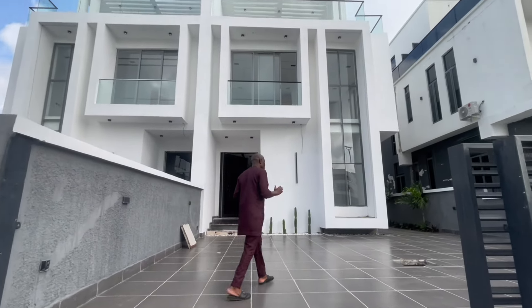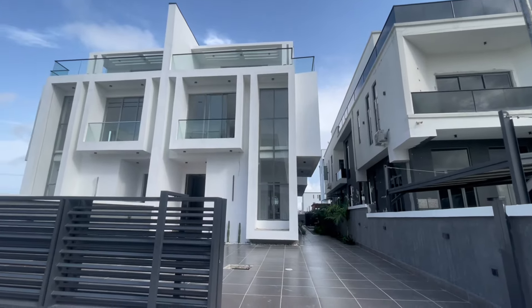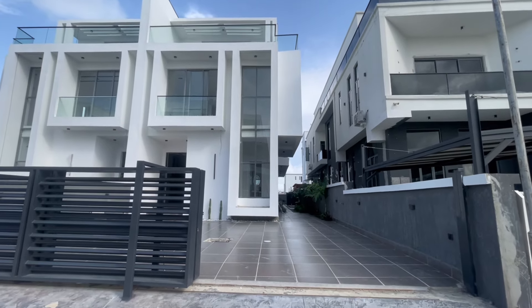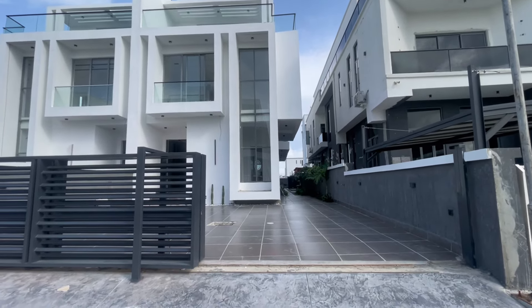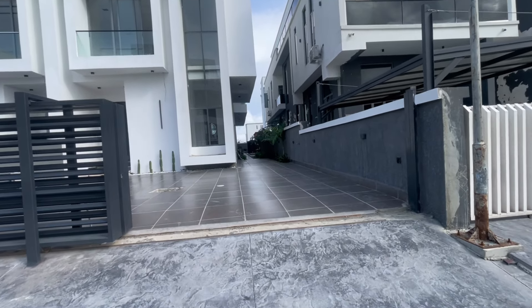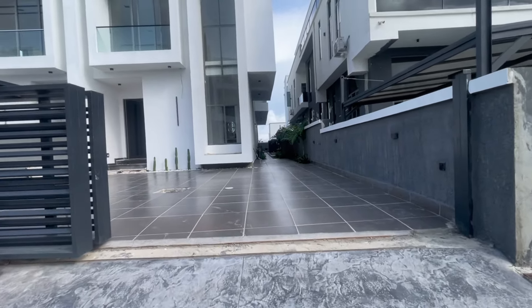So please relax as we tour this house together. Come with me, let me show you around. So this is the house — a beautiful four-bedroom semi-detached duplex. It has a swimming pool, it has a cinema, and it has a rooftop terrace.